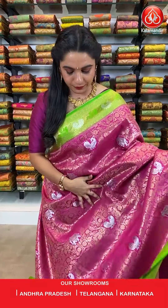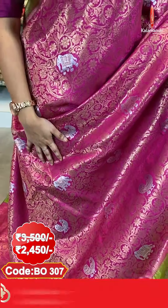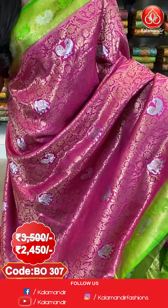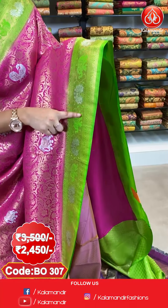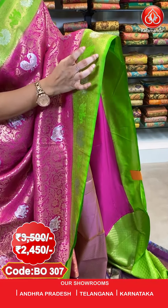Our first saree is a very beautiful combination of pink and parrot green colour. All over the body we have got floral jala and peacock and elephant booties in gold and silver. Here comes the border — a contrast border with floral vines, elephants, peacocks, floral vines and cross lines in gold and silver zari.